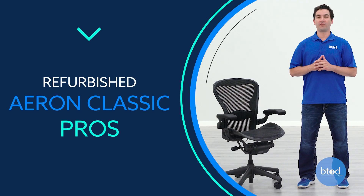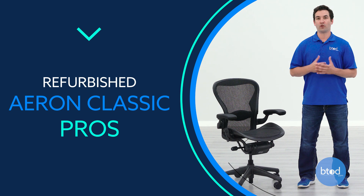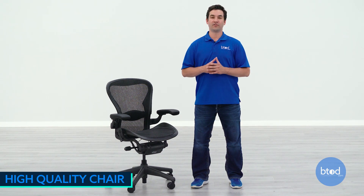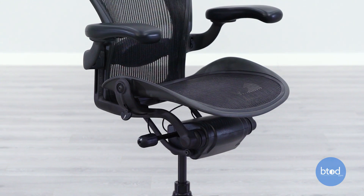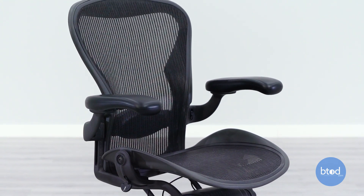First, we're going to look at a few of the things that I like about the chair, the first being the overall quality of the chair itself. This chair is iconic. It is one of the nicest looking chairs on the market, and one of the most well-built chairs that have come through our doors. It's made in the USA, and everything from top to bottom is going to be high-end.